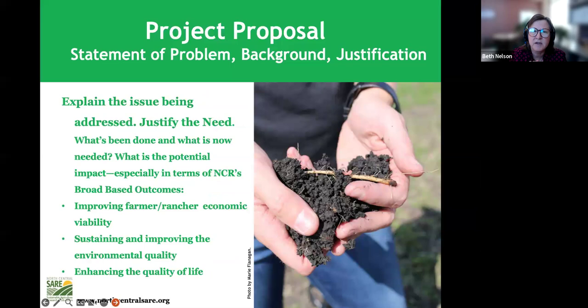The project proposal includes a statement of the problem, background, and justification — what's been done, what's needed, what the impact might be, and how that affects the social, economic, and environmental aspects of sustainability. On citations: cite critical literature only. Reviewers don't want to see three pages of references as in a thesis proposal. Use citations for controversial points or new approaches, but keep them minimal since they count toward your word limit.